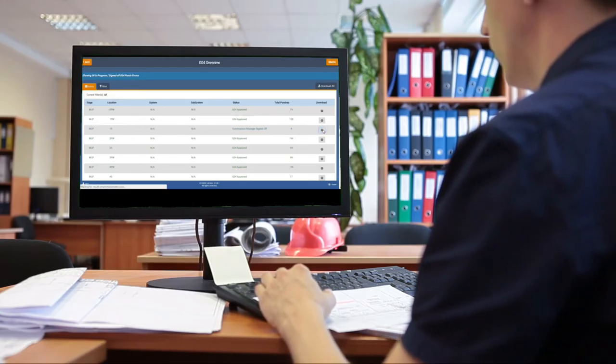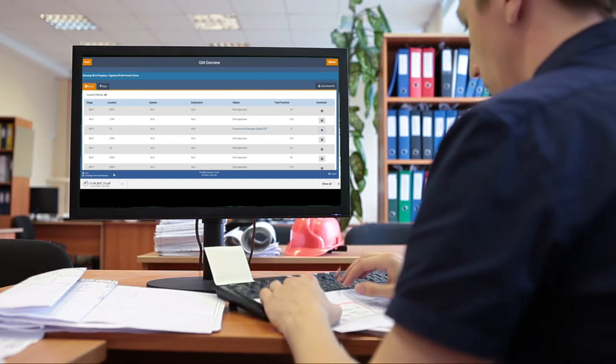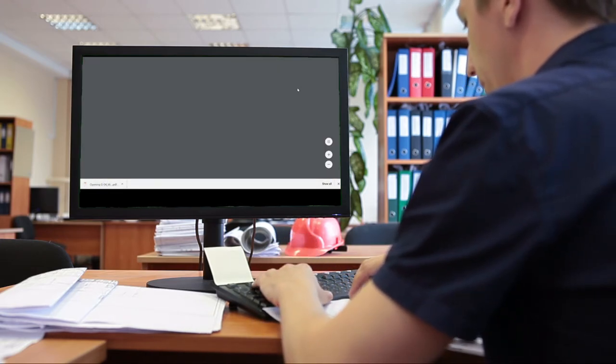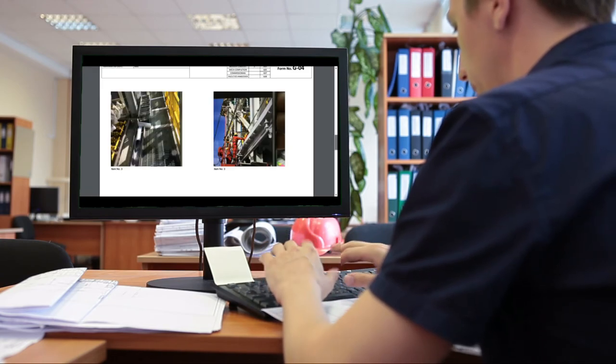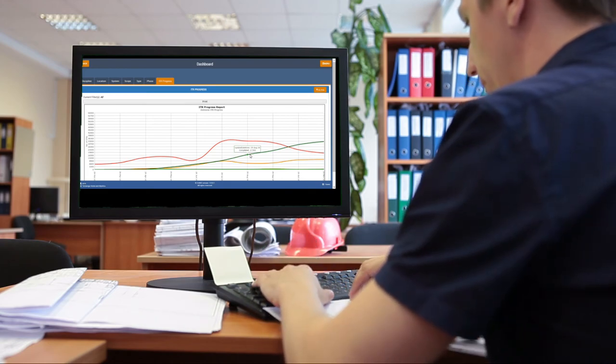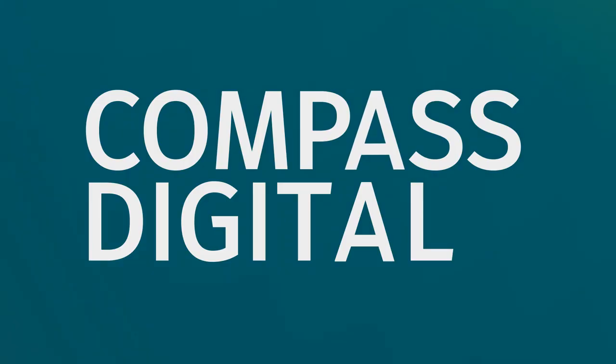Handover certificates are directly available to download from the management console. With our web application, the project manager tracks all issues and can download defect information into an XLS or a PDF file. With customizable dashboards, managers follow the defect management process in real time.